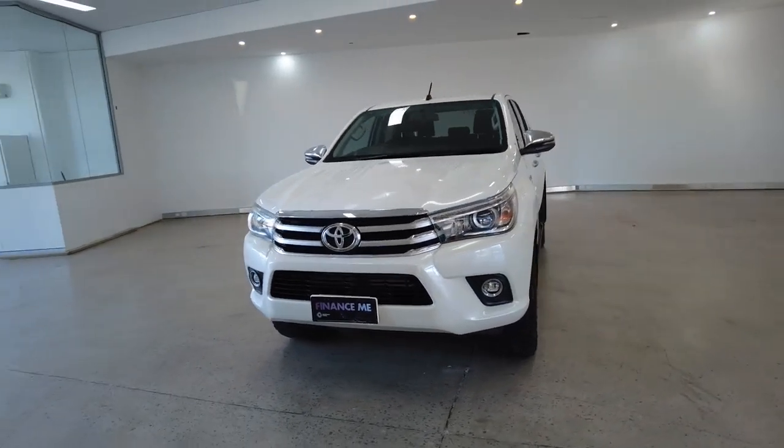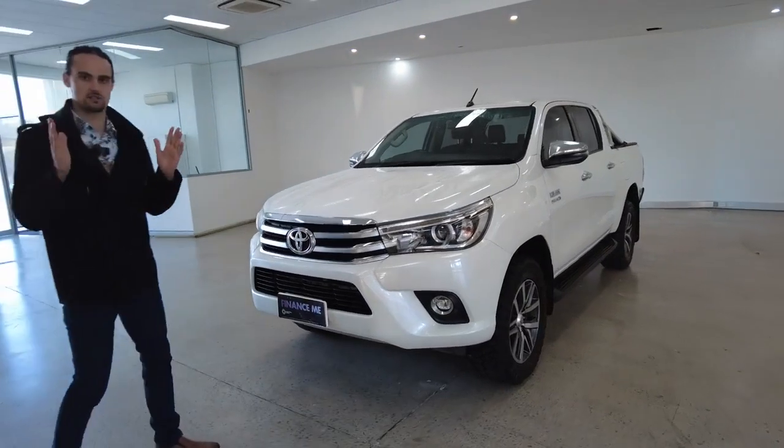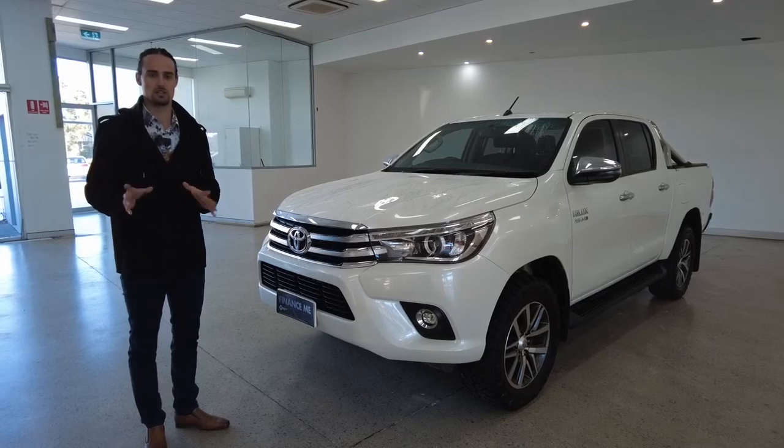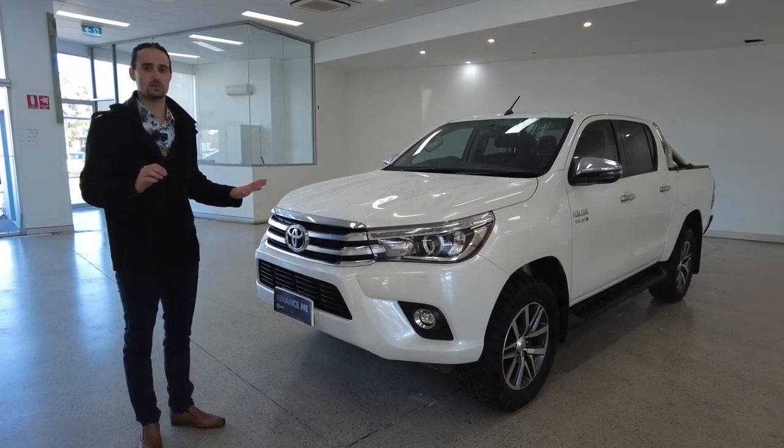We hope to cover the remaining features inside the short time that we have for you on this video. First up, presentation. The detailing team here at the yard do a brilliant job, and the Hilux is no exception.